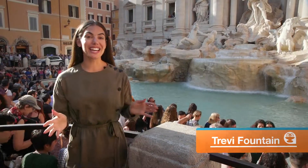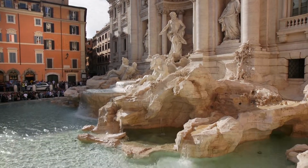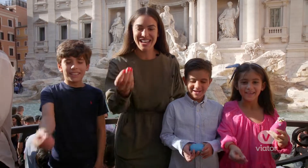We've arrived at the Trevi Fountain and the legend has it: if you throw a coin over your shoulder into the fountain, don't turn around and look in the water or the wish won't come true. One, two, three!